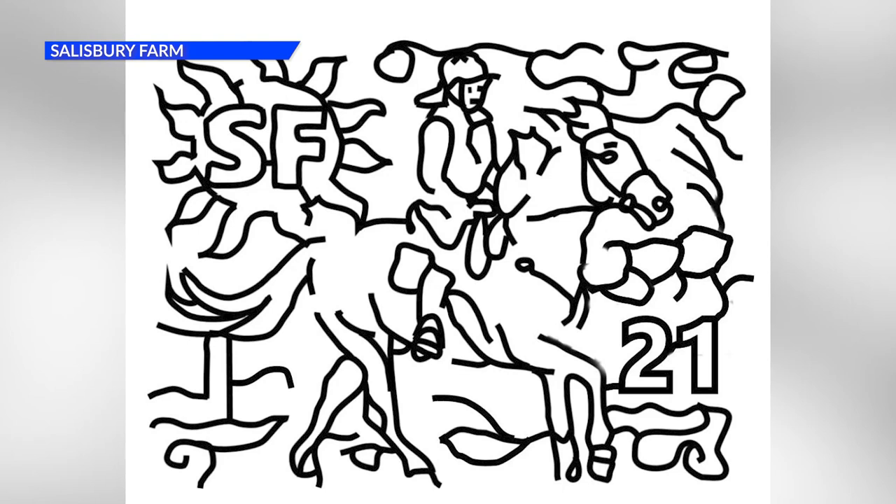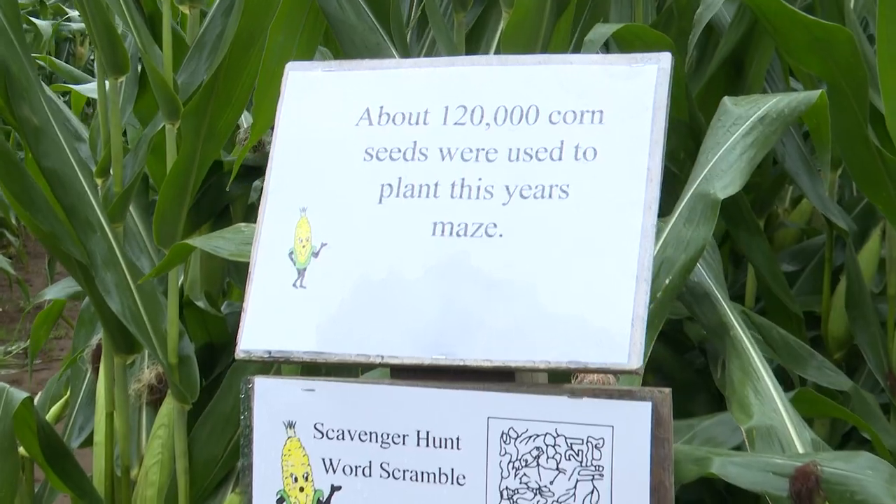This year's design of the corn maze is known as Ride On, featuring a horse which was designed by Wayne Salisbury's son. And this year we went to my youngest son and he and his wife collaborated on doing a horse design because she's really interested in horses.